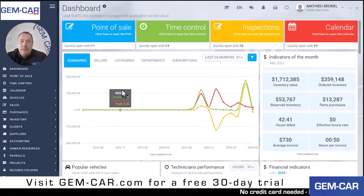Hi, my name is Matthew Brunel, founder of Gemcar, and in this demo I will be demoing the most comprehensive repair shop management software.